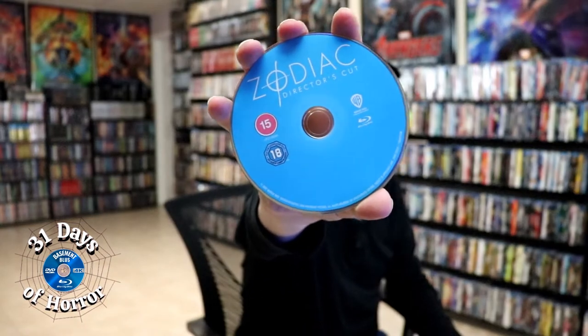On the inside we do just have our Blu-ray disc with no disc art. But we do have some inside artwork.